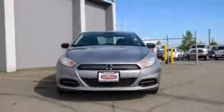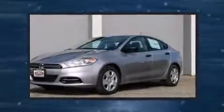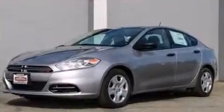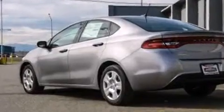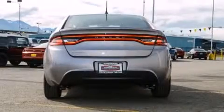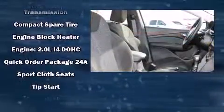Dodge also prioritized safety and security with features such as dual front impact airbags with occupant sensing airbag, front and rear side impact airbags, traction control, anti-whiplash front head restraints, ignition disabling, and four-wheel disc brakes with ABS.